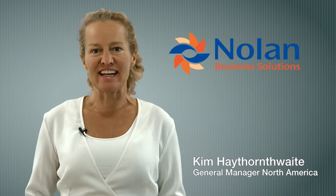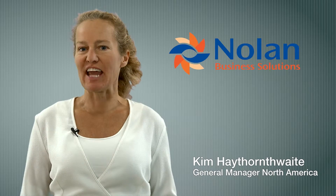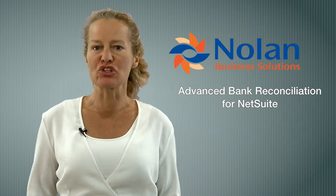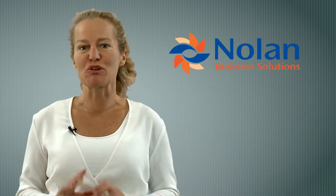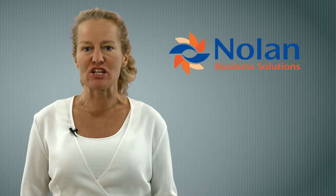In business since 1988, customers turn to Nolan Business Solutions to fill the functionality gaps in NetSuite. Advanced Bank Reconciliation from Nolan is designed to enhance the standard reconciliation functionality of NetSuite. Currently, more than 2,500 customers worldwide use one of our modules to improve their business management software.